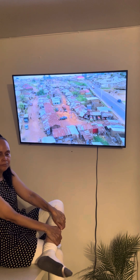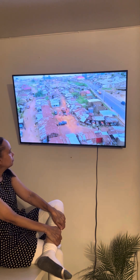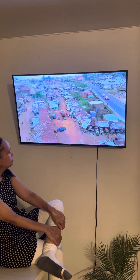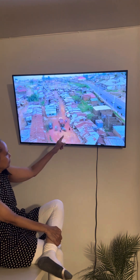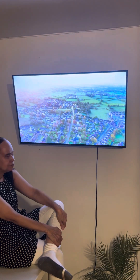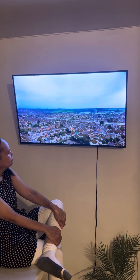Affordable housing for at-risk populations. Communities facing economic challenges or housing instability can benefit from the $10,000 house's affordability and accessibility. By providing a stable, high-quality housing option for vulnerable populations, this innovation helps strengthen community resilience and support social stability.